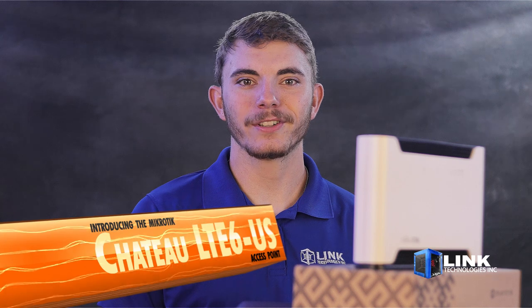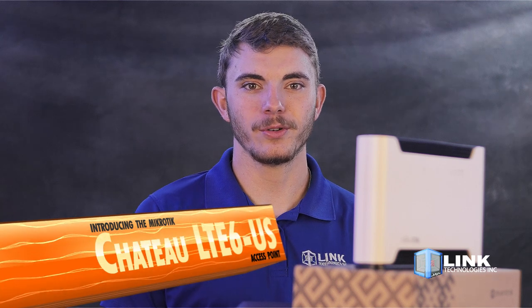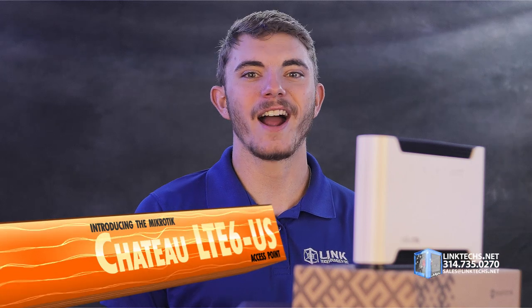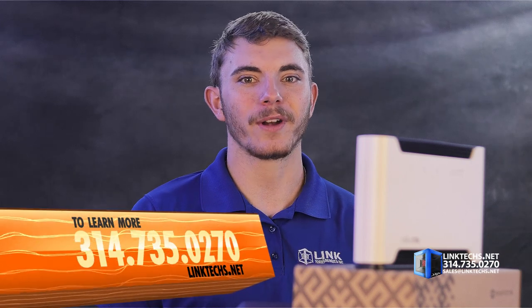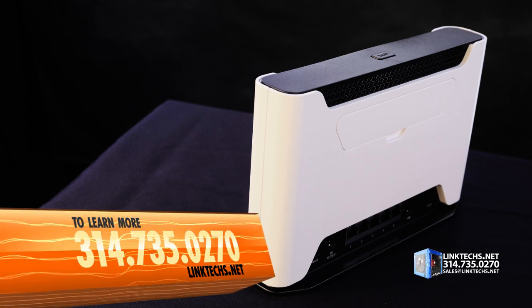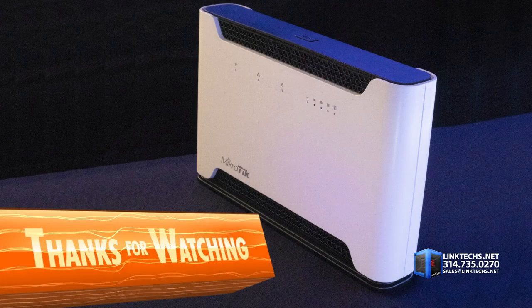Overall, the all-new Microtik Chateau LTE-6 US Access Point is a great solution for your wireless networking needs and I highly recommend it. To learn more or get one for yourself, give us a call at 314-735-0270 or visit linktex.net.